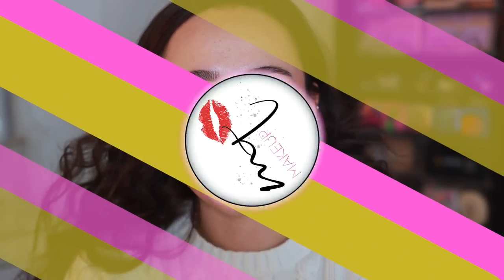I hope you guys enjoyed this video and found it helpful. Thank you so much for liking this video and subscribing to my channel. I will see you guys in the next one. Bye guys, have a good one.